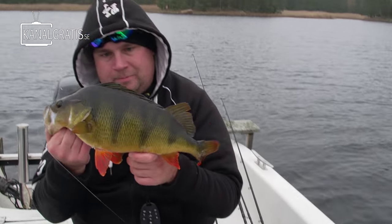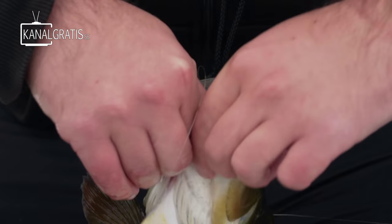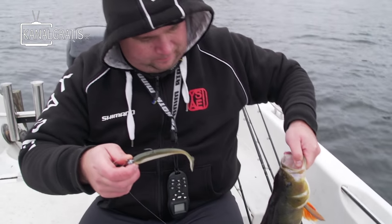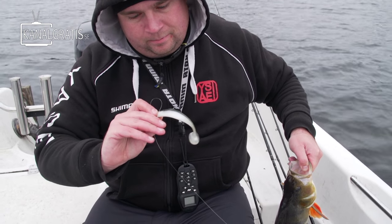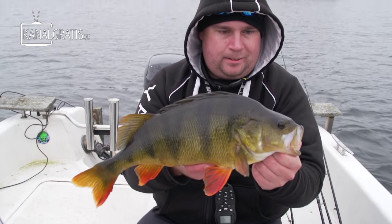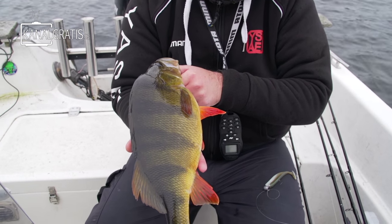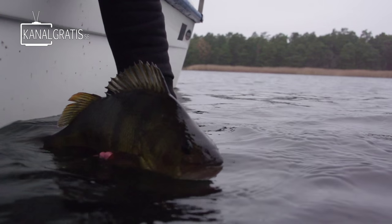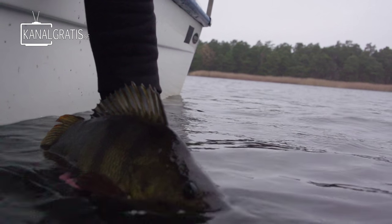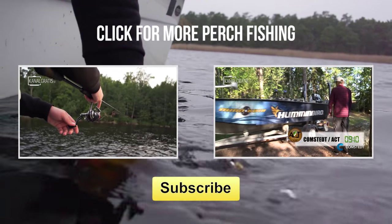That's a nice shot right there. Can I see the lure? I have to find it first. It's down here somewhere. Same color that I used the whole day. I tried some blue, silver and some red and green, but this is the one. Let's give it a toss back and let's go home then. Yeah, I think it's time. It is time.